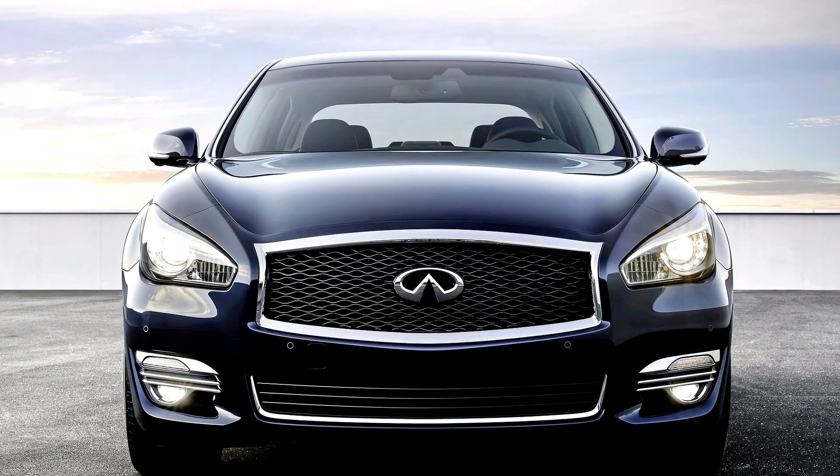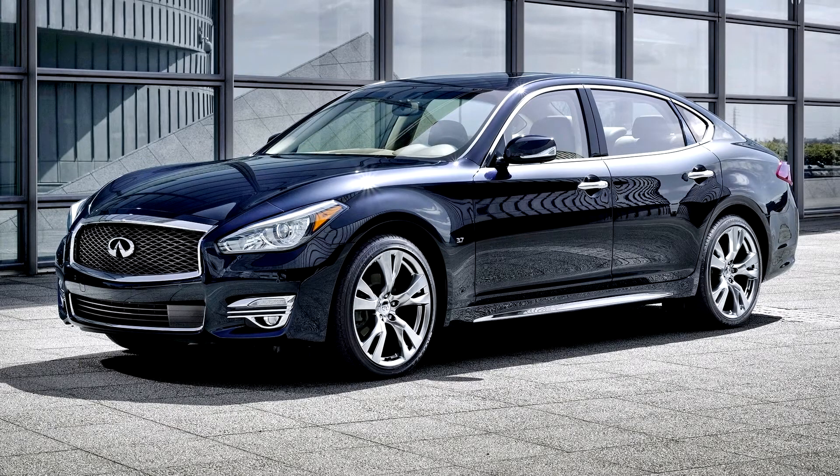Infiniti Q70L, Y51, 2014-19. The Infiniti Q70 and Q70L was a line of midsize luxury executive cars from Nissan's luxury division, Infiniti.